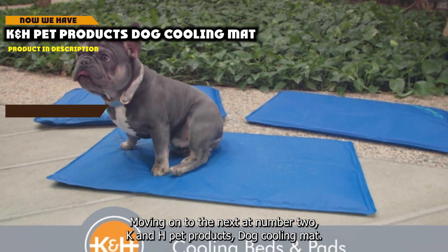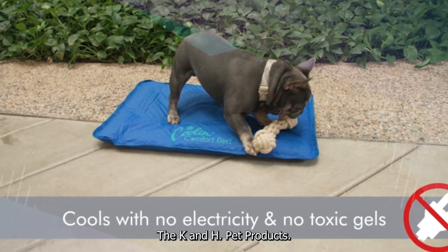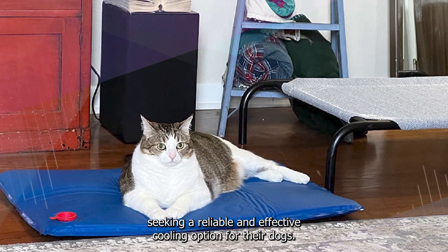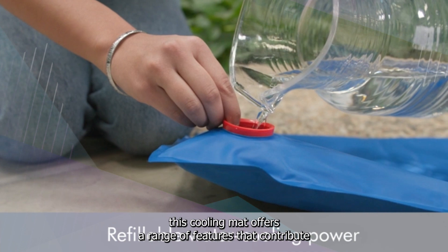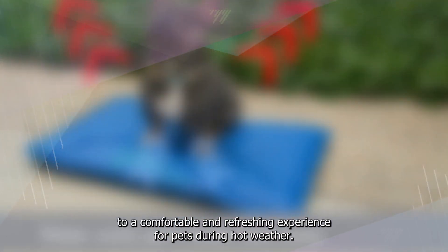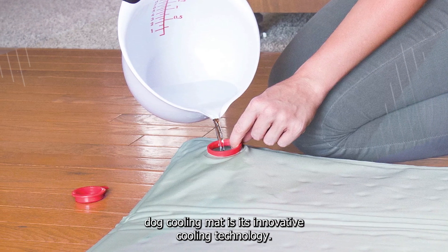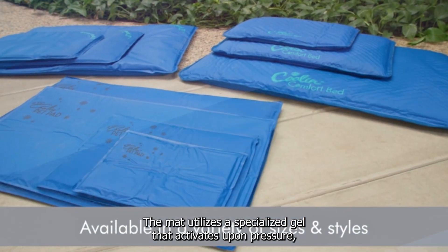Moving on to number 2, the K&H Pet Products Dog Cooling Mat. It stands out as an excellent solution for pet owners seeking a reliable and effective cooling option for their dogs. Designed with thoughtful engineering, this cooling mat offers a range of features that contribute to a comfortable and refreshing experience for pets during hot weather. A noteworthy aspect is its innovative cooling technology.